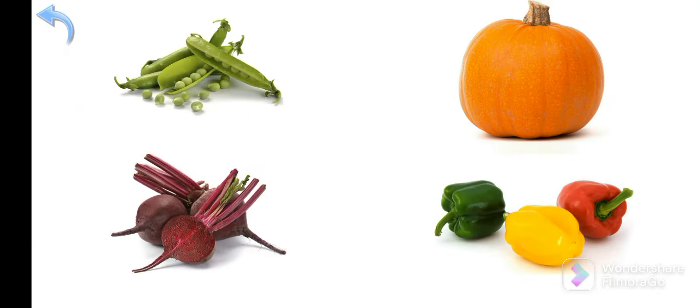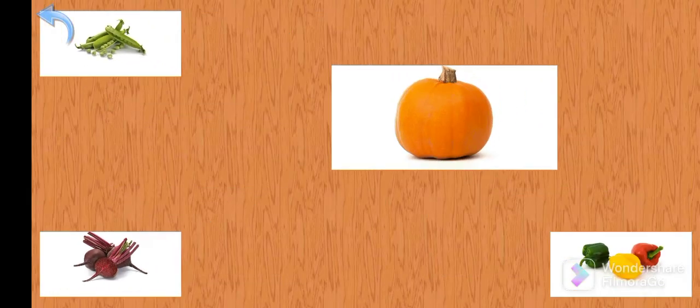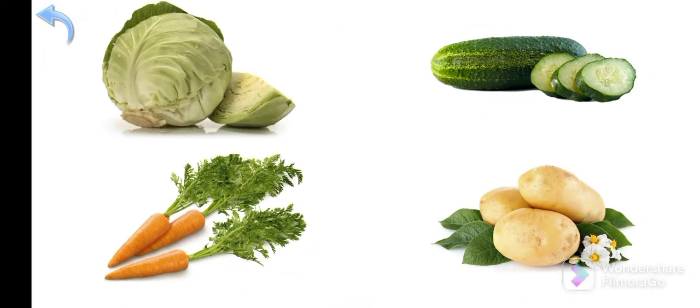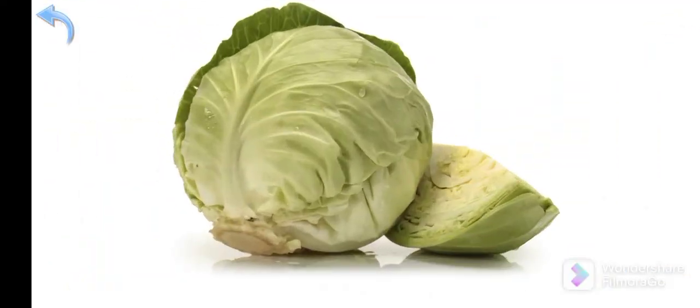Where is the pumpkin? Exactly — Pumpkin! Where is the cabbage? Well done — Cabbage!